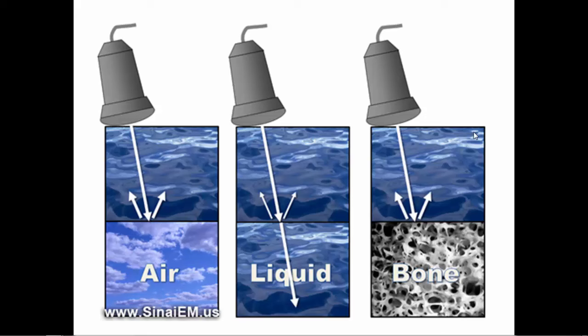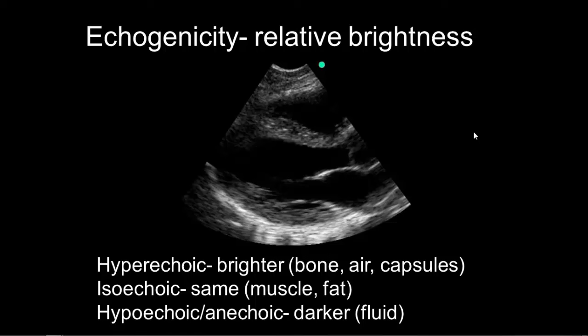We're going to try to stay on liquid — starting off with a good window, where we find a liquid structure in the body to image through, and trying to image liquid structures within the body for the most part. As we image these structures, it's worthwhile to look at the nomenclature we use to describe how bright things are. Since ultrasound works on relative densities and not absolute densities — meaning air and bone can look the same on ultrasound despite looking very different on CT or x-ray — we talk about echogenicity, which has to do with how bright a structure is and how much it reflects.